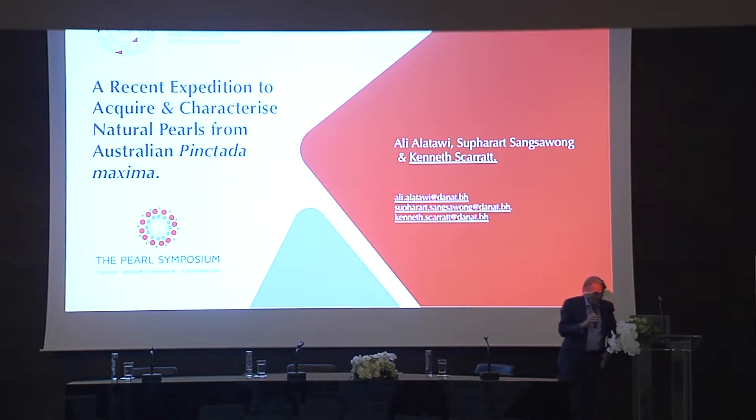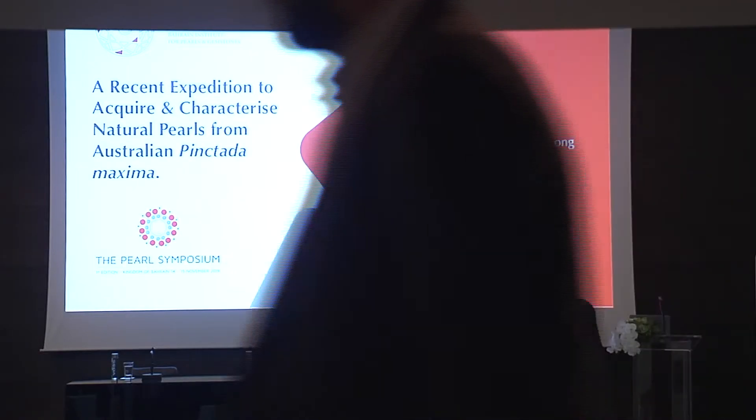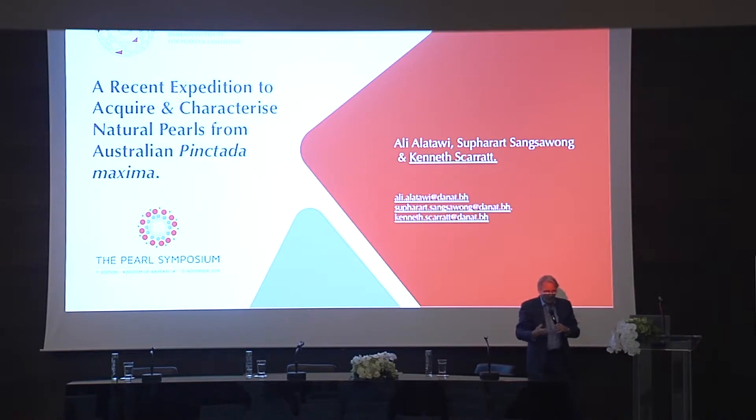It's very interesting listening to everyone talk about Bahraini pearls and being able to identify Bahraini pearls in some fantastic presentations. But you can't learn to identify Bahraini pearls as Bahraini pearls or Gulf pearls unless you know something about other pearls around the world. So one of the enterprises that Danat undertook — getting on for a year ago now — was an expedition to Australia to collect natural pearls from Pinctada maxima from two different areas in the north and west of Australia, sort of north of Darwin.